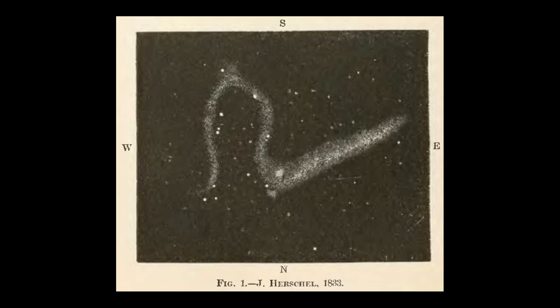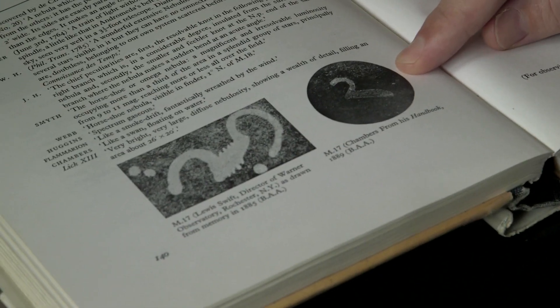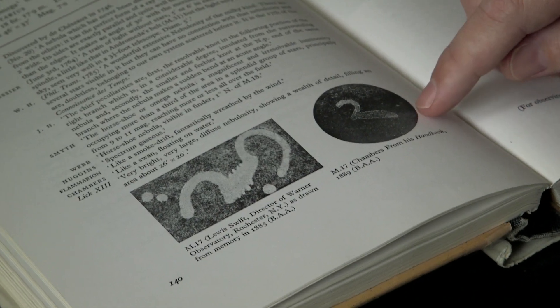The one I prefer is the name which came a bit later: the Swan Nebula. A later view from Chambers in the late 19th century shows the Swan-like appearance of M17.